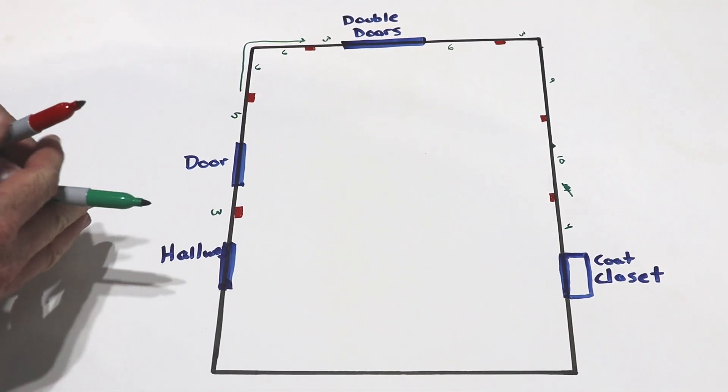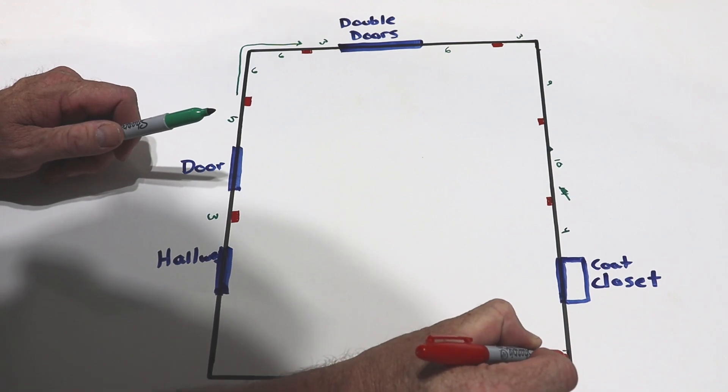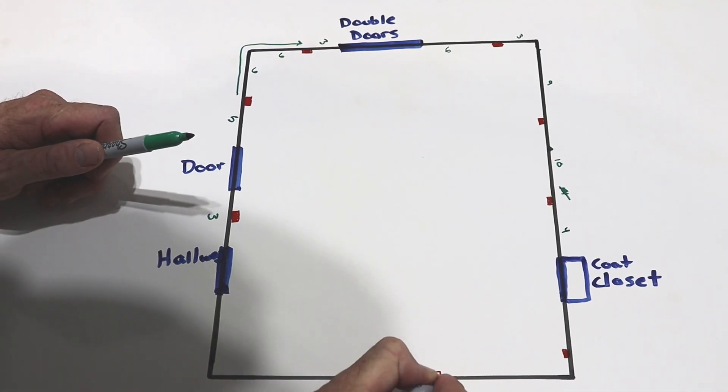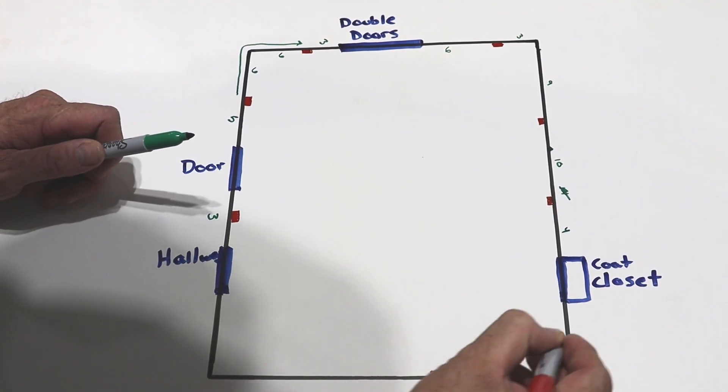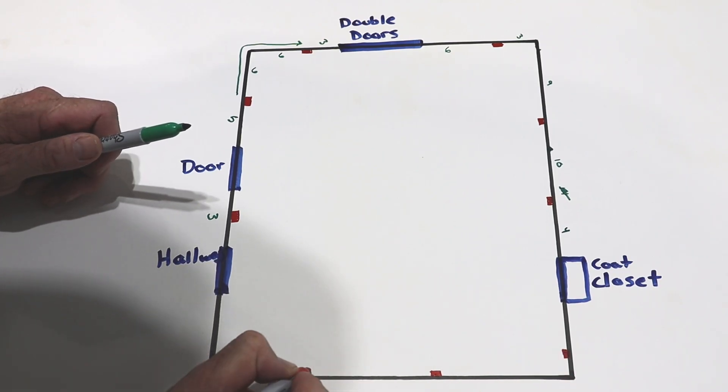We keep working our way around. Let's say we put an outlet in the corner — it's also within 6 feet of the coat closet. As long as none of these outlets are more than 12 feet apart along the wall, we've met code.